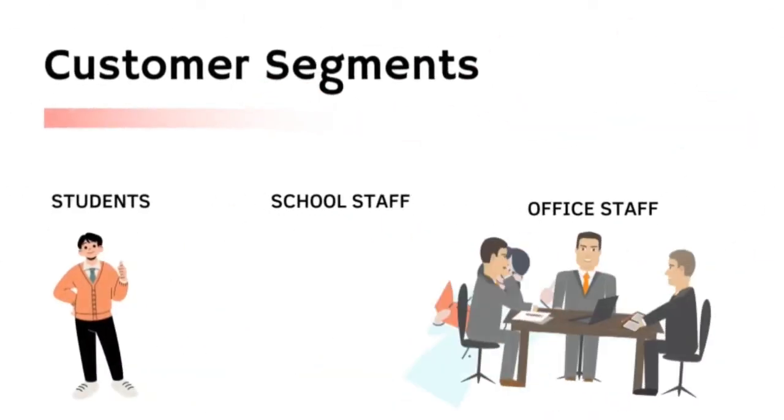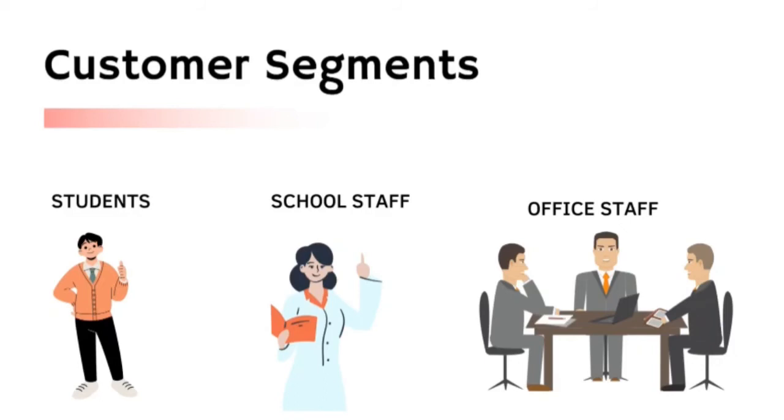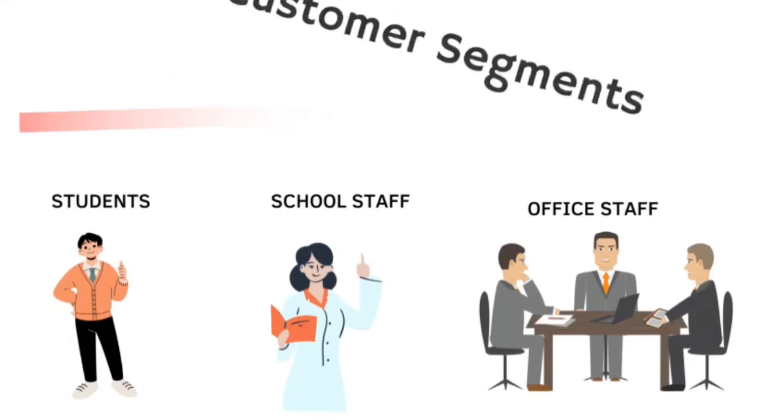Now we move to the customer segment. Our target customers are students, school staff such as teachers, lecturers, and so on, and office staff, because most of them use pens to write or draw, usually on paper or in books.